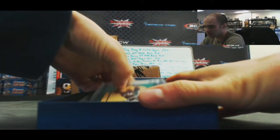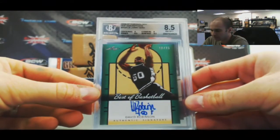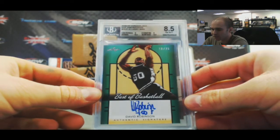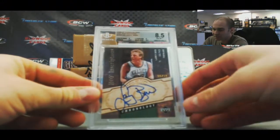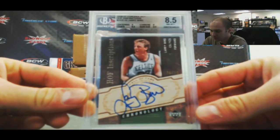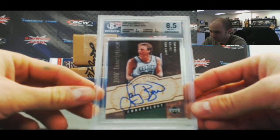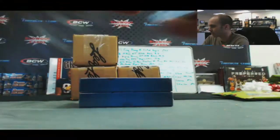I got two Hall of Famers in this box. Autograph numbered 18 of 25 — David Robinson. And then 06-07, one of my actually favorite sets, Chronology Hall of Fame Inscription Signatures — Larry Bird. BGS 8.5. I wish Upper Deck would bring back Chronology, that product was ridiculous. That is 26 of 50, autograph grade is a 10.